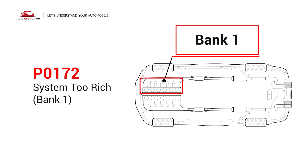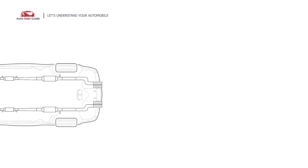P0172 means that the engine air-fuel mixture is too rich, which indicates that bank one of your car has too much fuel or not enough air. Under this circumstance, short-distance driving is permitted, but your vehicle should be repaired as soon as possible.